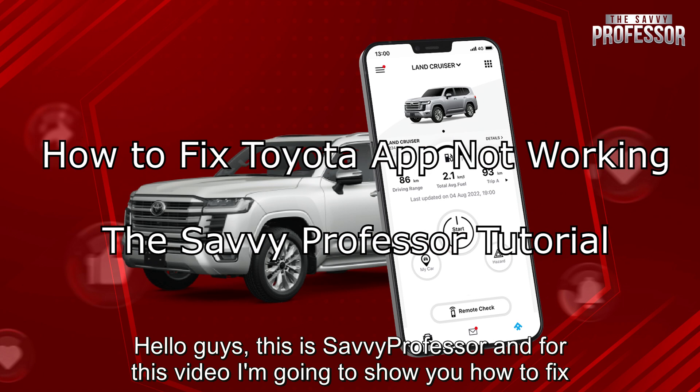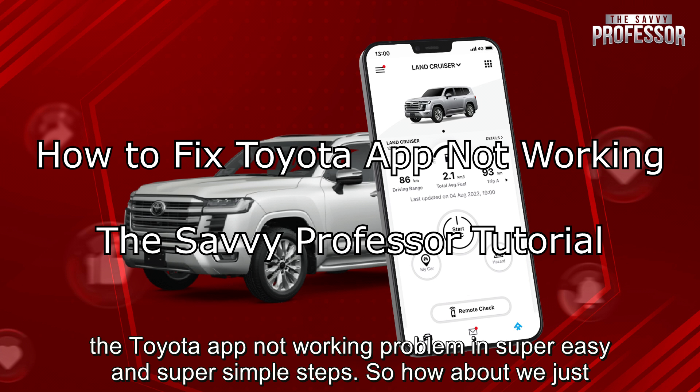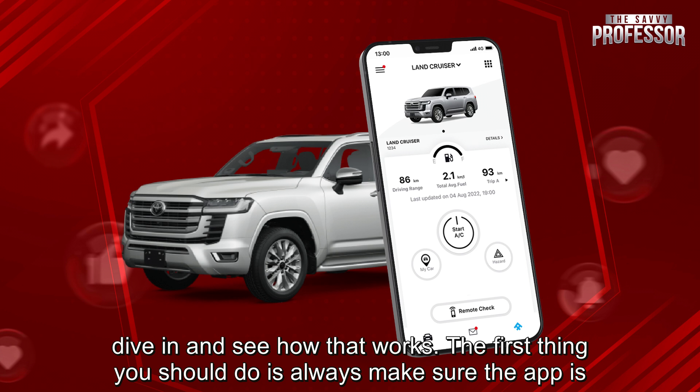Hello guys, this is SavvyProfessor and for this video I am going to show you how to fix the Toyota app not working problem in super easy and super simple steps. So how about we just dive in and see how that works.